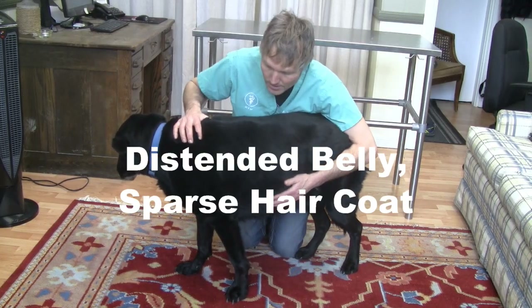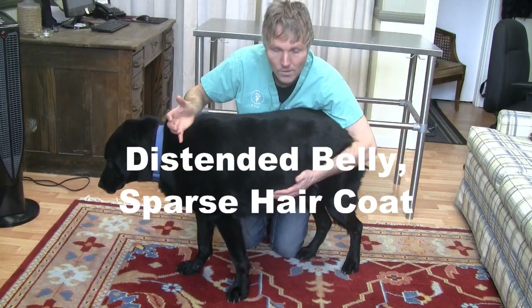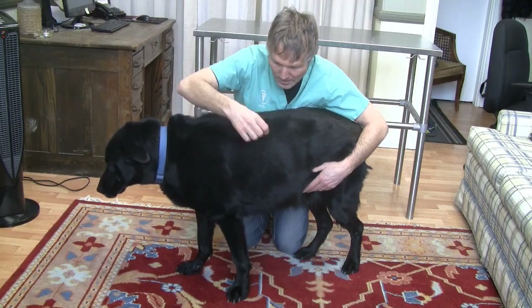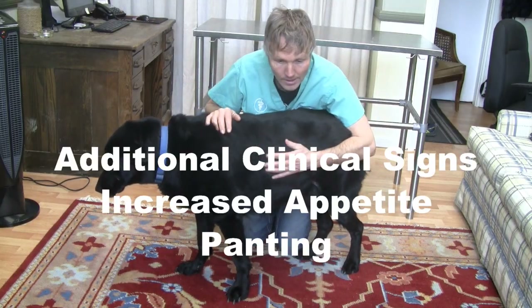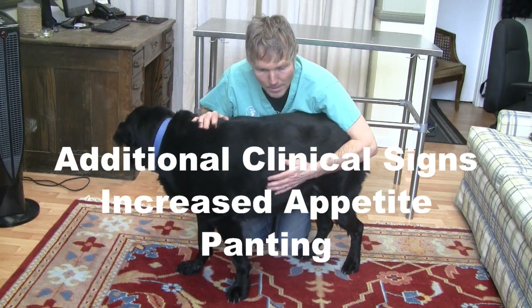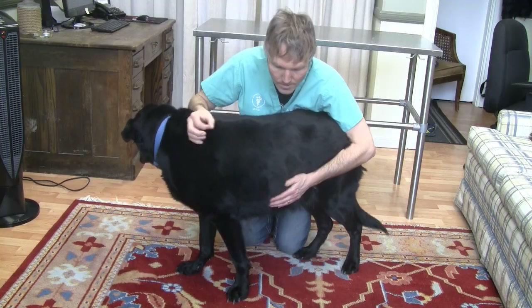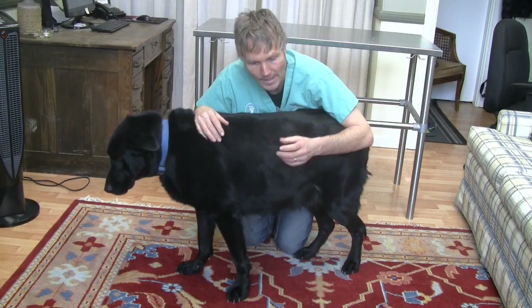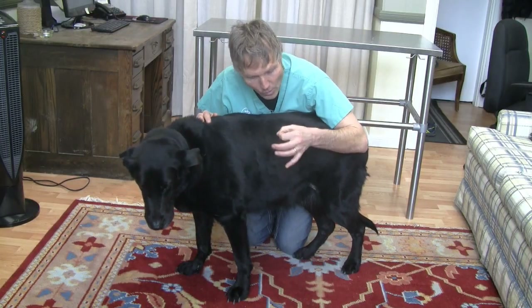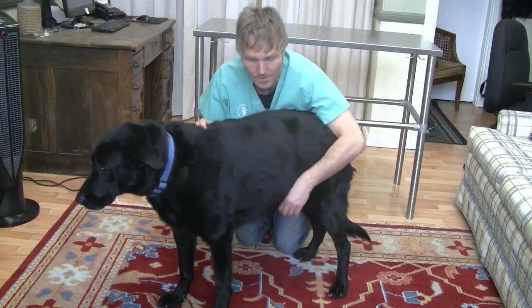The other big changes are skin-related. These dogs would typically come into the practice with really sparse hair coat — they've lost a lot of hair. At times it can be symmetric and may be associated with recurring skin infections. Sometimes they can have a condition called calcinosis cutis, where they get calcium deposits — little white plaque-looking things right underneath the skin.